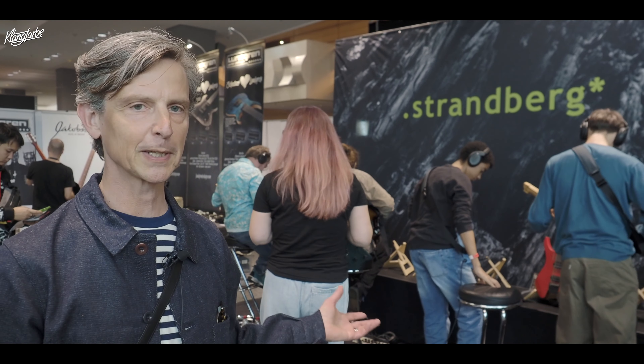Welcome to Guitar Summit. I'm Ola Strandberg of Strandberg Guitars. I'll see if we can tear some stuff out of people's hands and show you what's new.